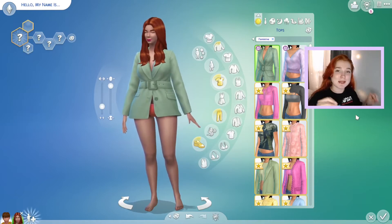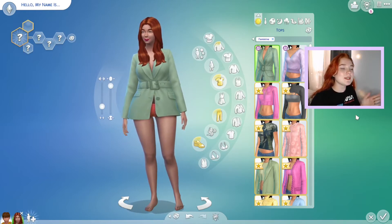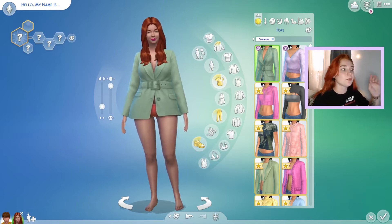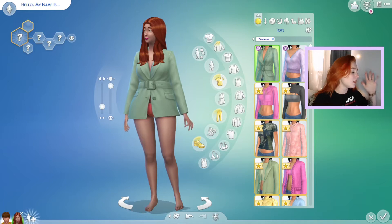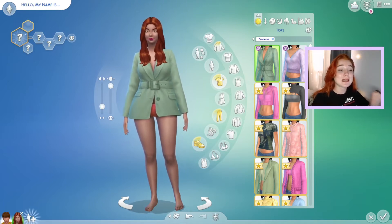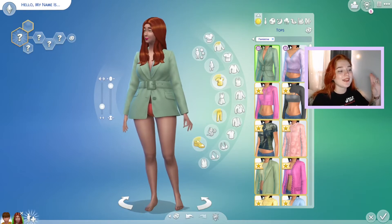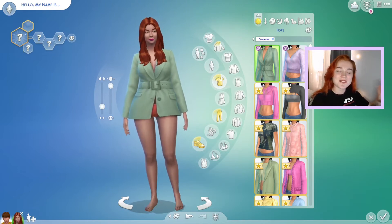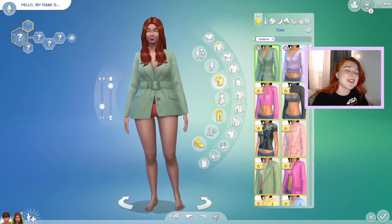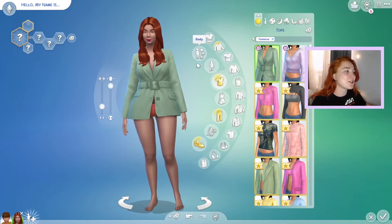I'm going to just say this now: they really did the menswear dirty. The women have 10 tops and so many new items, but the male sims have like nothing. A lot of the clothing the men have is stuff that the women have as well, so it's kind of really iffy for males. But the clothing for female sims is so cute and I'm so excited.